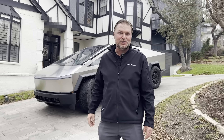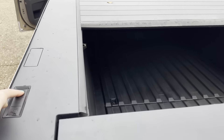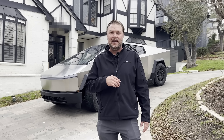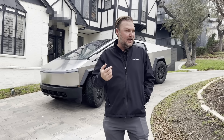People argued with me for years after that event that it would never look like that — that it's the typical prototype companies milk-toast down into something unrecognizable. But this thing is effectively what I saw at the unveil, just marginally smaller with some more bumpers and fewer right angles. It looks as radical as it did and I love it. It's divisive — my wife thinks it's the ugliest thing she's ever seen, but I think it's a thing of beauty. Not everyone likes Jackson Pollock either.